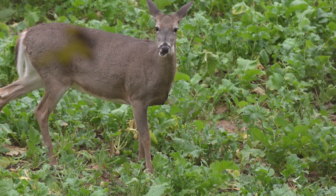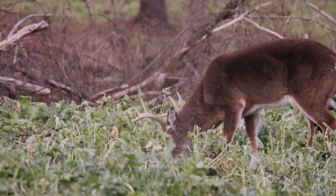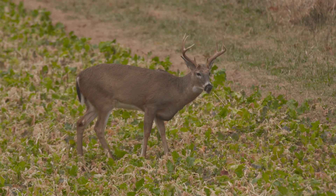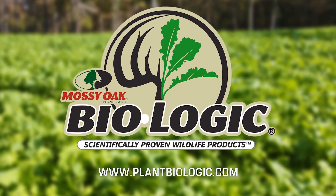When everything else is kind of dead and gone, they've got a rich, high-carbohydrate and high-fat food source that they can continually go to in a food plot and get that meal. Not only that, it takes a lot less energy to walk into a food plot and get their belly full of these turnip bulbs versus walking through the woods potentially for hours to get the same amount of biomass in their system.